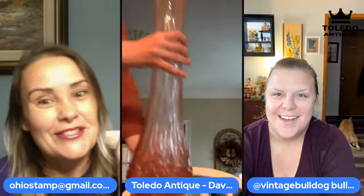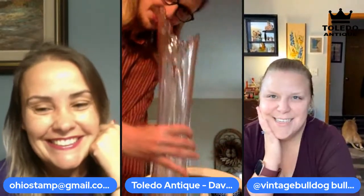A viewer named Carol asks for more lighting. David tries to turn on lights and open a window — it's always a struggle. Marcy explains it's raining heavily and super dark outside already. David shows a recent Goodwill find — a very large vase — and Marcy confirms she saw it on Instagram.